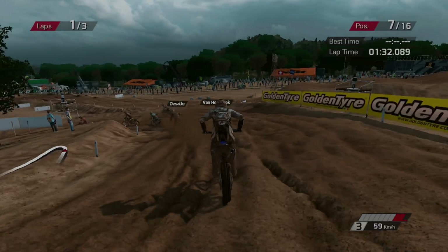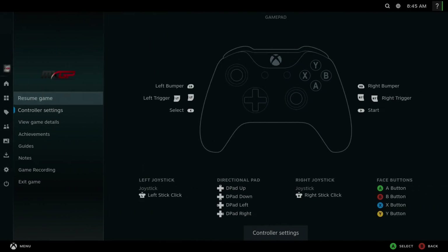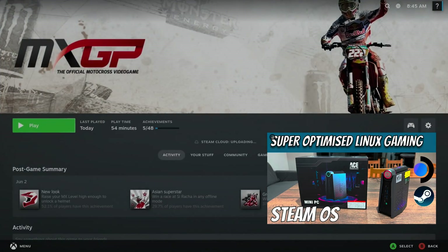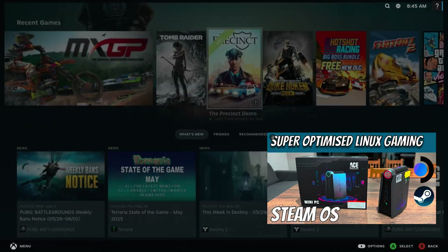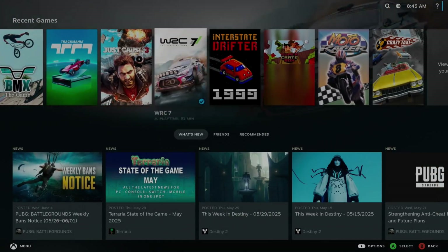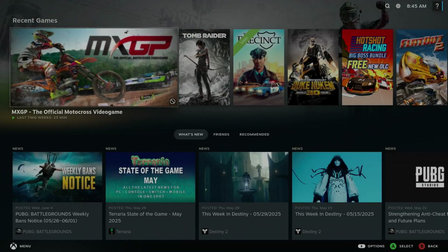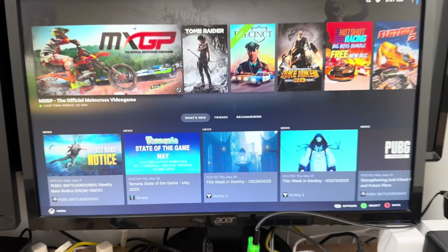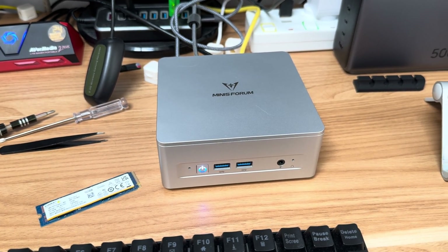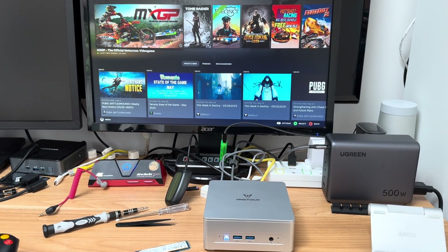If you do want to run SteamOS on a mini PC, I've got a separate video on that. I'm guessing the latest version would just work with this, since all I did was update from that older system. Compatibility is improving all the time. Thanks very much to MinisForum for sending me this to test — I'm super impressed, especially for the price. Hope all this helps; thanks very much for watching, please like and subscribe.